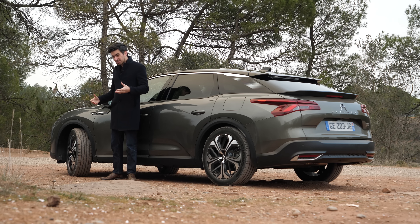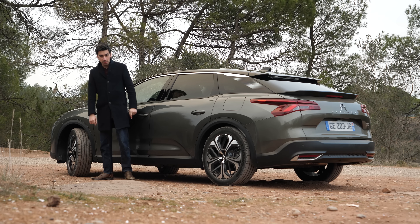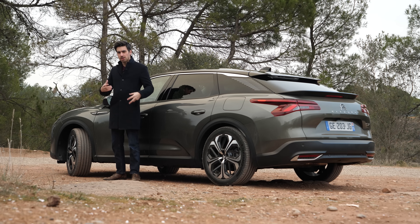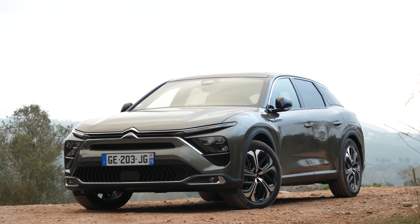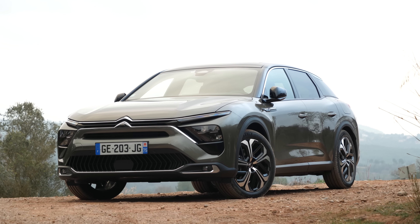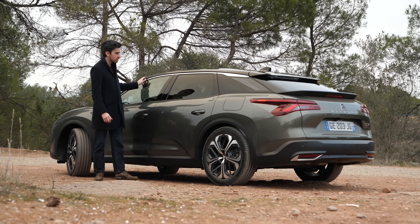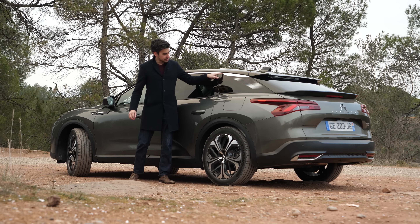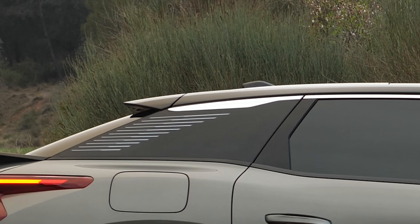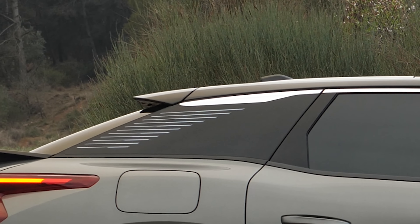We've got 19-inch wheels on this model with a black and silver contrasting finish which looks very smart. And it's down the side of the car where we have the C5X's unique form factor, because we've seen estate crossover cars before but none that really embrace the full shooting brake style. We've got plastic cladding around the wheel arches and on the base of the car for that crossover vibe, a really long bonnet that stretches out and looks great when you're behind the wheel — it makes you feel like you're driving a big limousine.